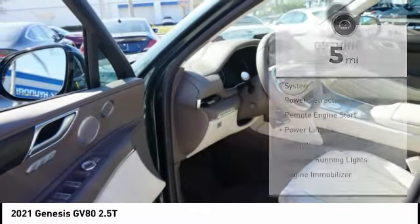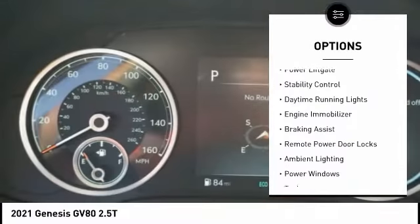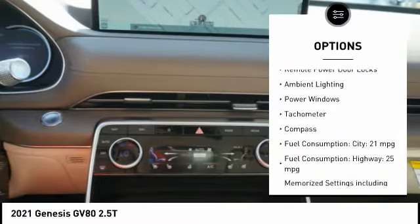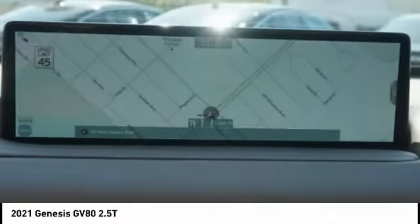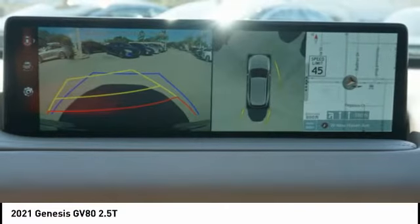Here are some of this vehicle's great options: tire pressure monitoring system, power retractable mirrors, remote engine start, power lift gate, stability control, daytime running lights, engine immobilizer, braking assist, remote power door locks, and ambient lighting.